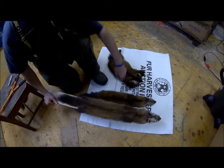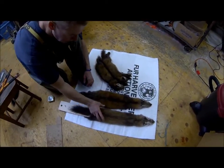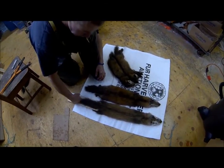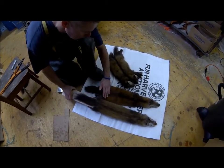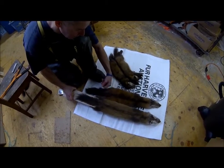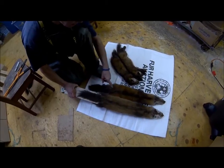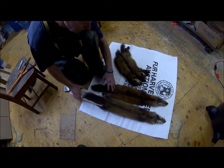Here's another marten still on the board — probably the same size, both male martens — and you can see the difference. This one is on a standard size board. We'd like to see them a little narrower. The wide board makes it more difficult for graders to assess whether it should go into the extra extra large pile or the extra large pile.